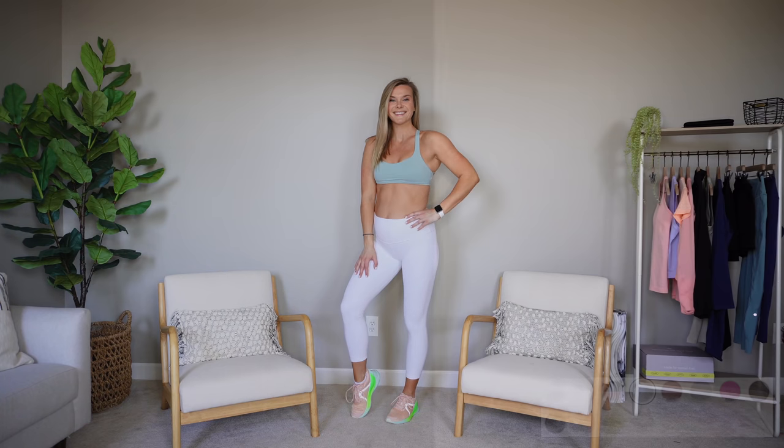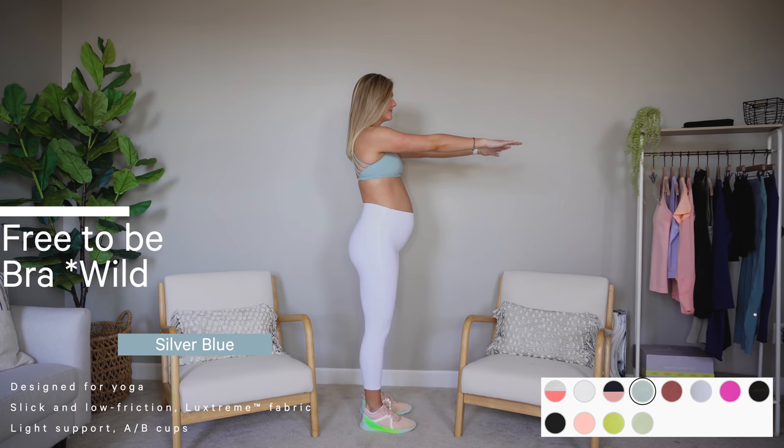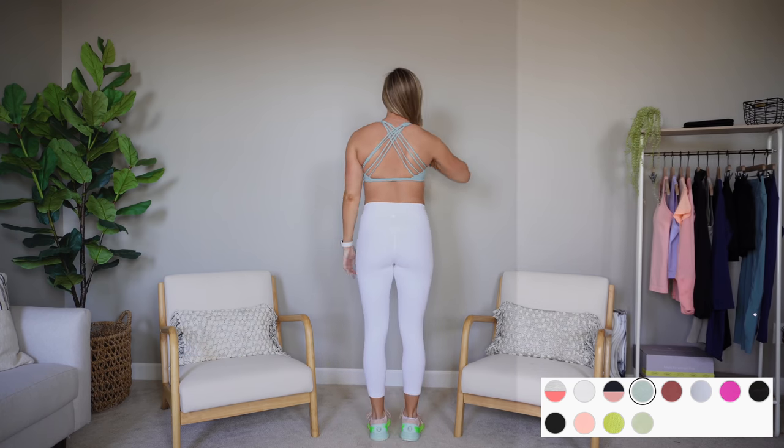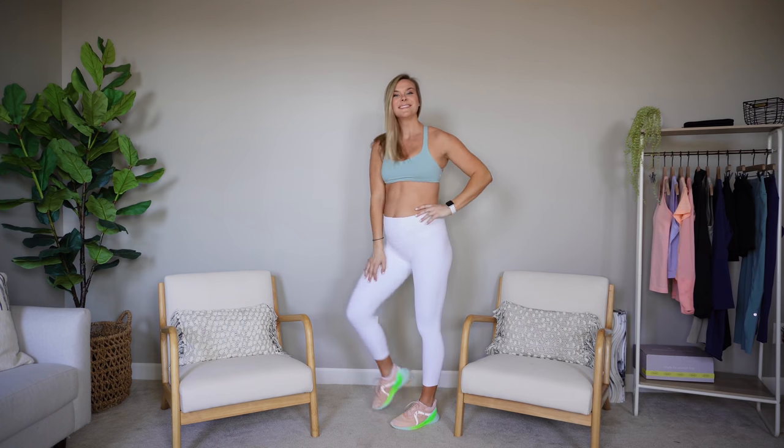Let's get into it, starting with tops. First item up is one I've reviewed many times — it's a fan favorite, it's been around for a long time — and that is the Free to Be Wild bra. I tried to get a bunch of items in colors that match the shoes, because a lot of people were asking how I would pair outfits with them, so I got items in colors I thought would match well with the shoes.